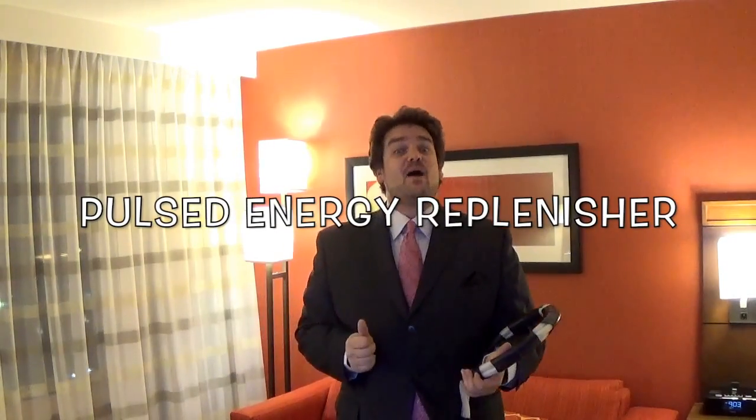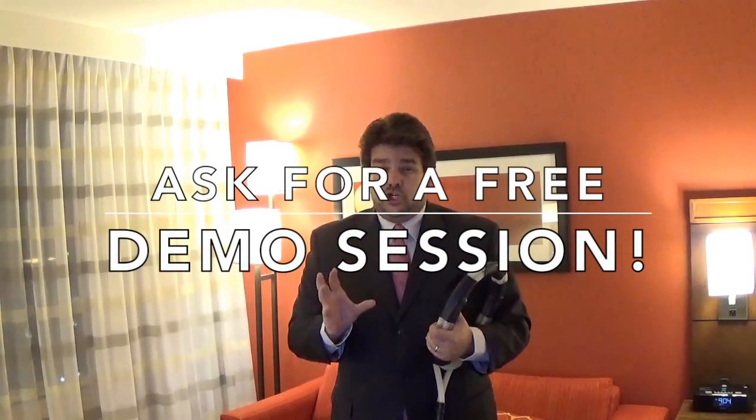Today we've spent some time together learning about the PER2000 Pulsed Energy Replenisher, high-powered PEMF therapy, and how it can help you. We've also discussed who uses it, who we are, some of the effects on the body, and the treatment times. But don't sit here in this waiting room being in pain any longer — don't suffer any further. Please ask your practitioner, ask your treatment provider for a free five to ten minute demo session on it today. You won't regret it. Say goodbye to pain, and hello to Pulsed Energy.